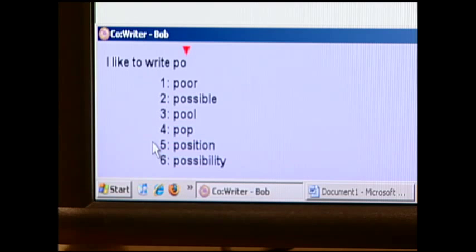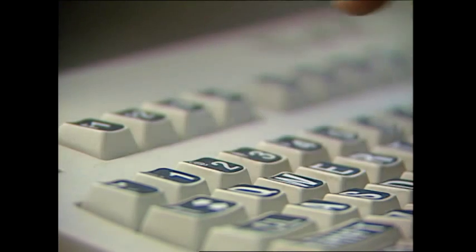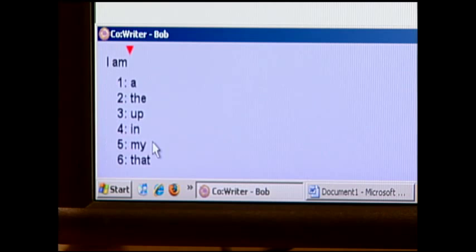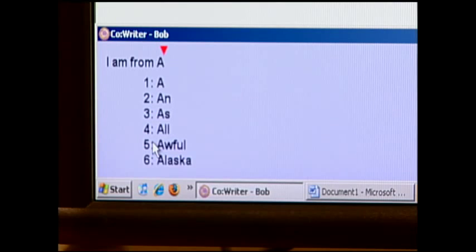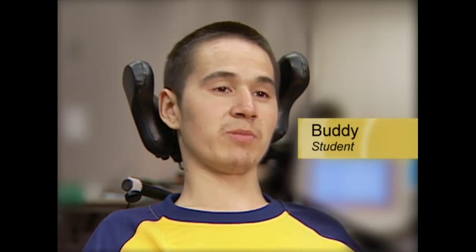Word prediction programs help people type correctly and more quickly. The program prompts the user with a list of possible word choices based on words already typed. Some programs collect new words as they're used and work with the user's common vocabulary in making predictions. As one user explains: I throw in a letter, like T, and five words that start with T will pop up — the most common ones I use — and I'll click on it and it'll print it out.